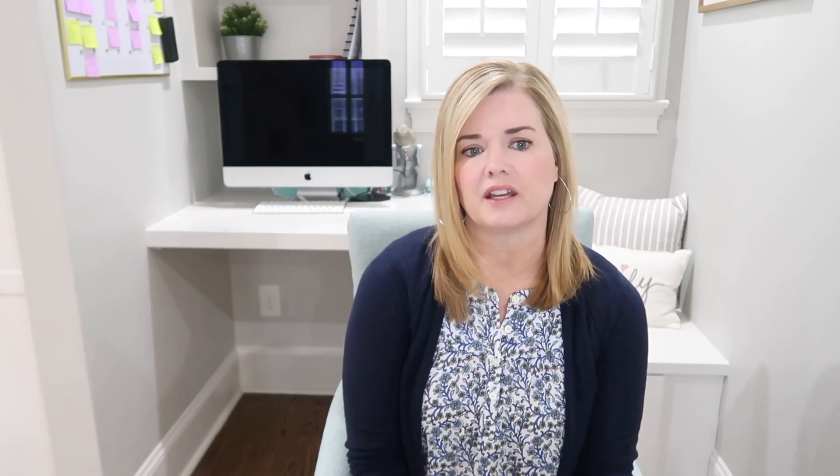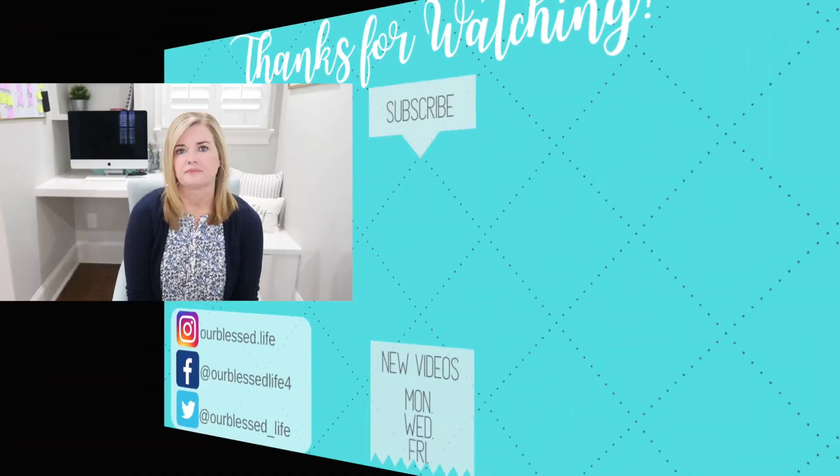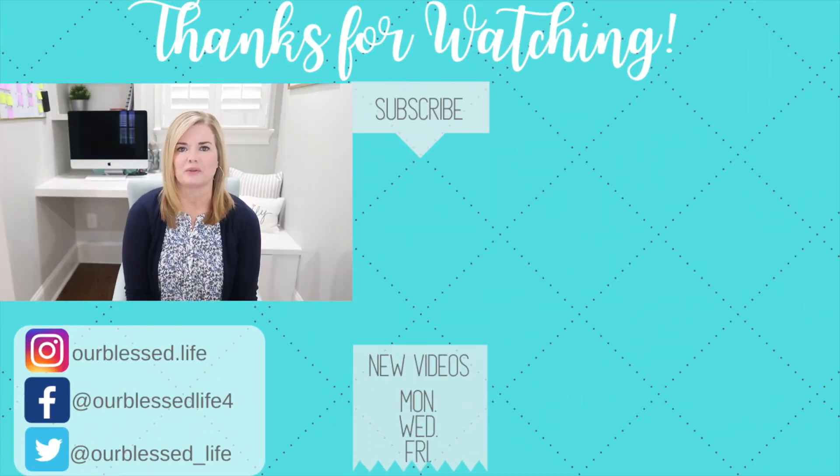I do have a link in my description box — that is an affiliate link — but if you click it you can try Homeschool Planet free for 30 days. I hope you enjoyed this video. If you liked it, please give it a thumbs up, don't forget to subscribe, and we'll see you next time.